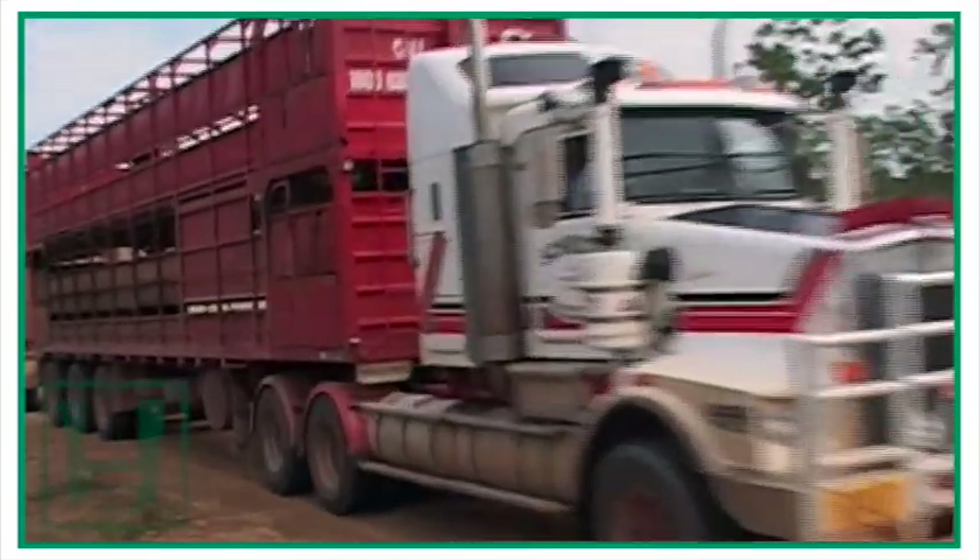So Liz, how many road trains do you operate? We have seven trucks and 36 decks of road train trailers. Prime movers are seven Kenworths — five of those are Caterpillars and two are Cummins. They are a good, honest truck. They do exactly what they're asked to do.